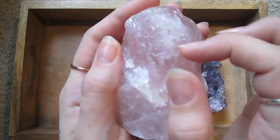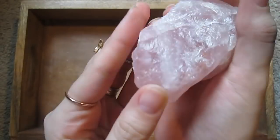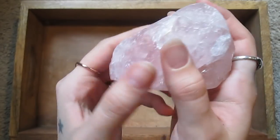This is rose quartz, which is one of my favorites. I love rose quartz — I love the pretty pink color.